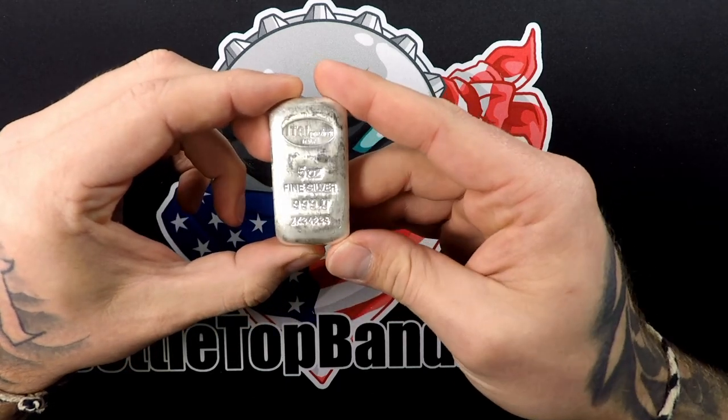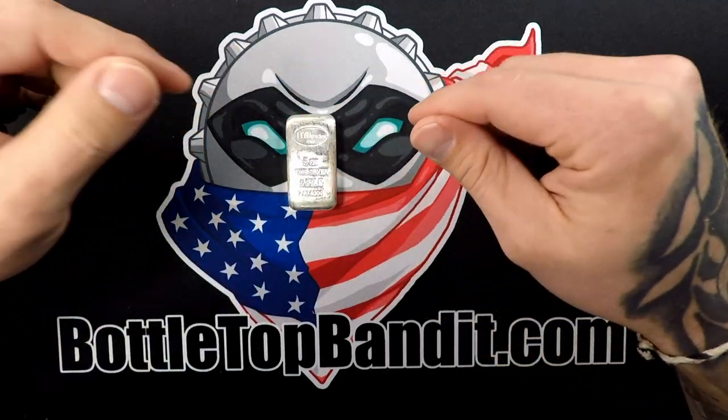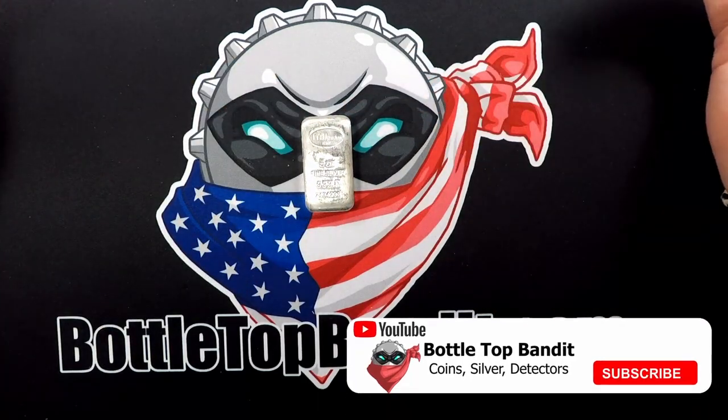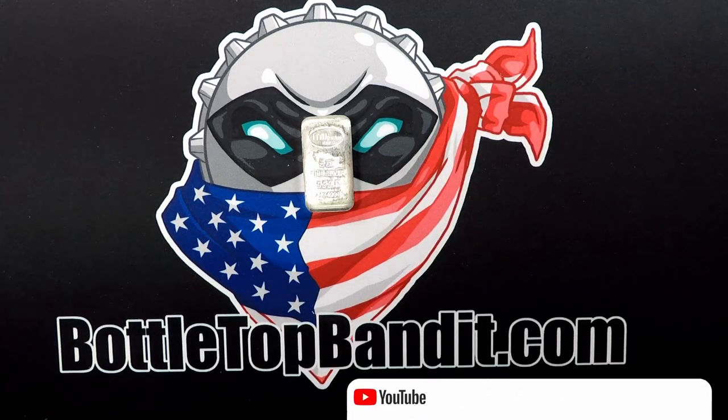We're excited to see what we get next month. Hopefully we get another five-ounce bar, but with spot price going up you never know. If you like this kind of content, make sure you subscribe, hit the thumbs up, and hit that notification bell. Thanks for watching!